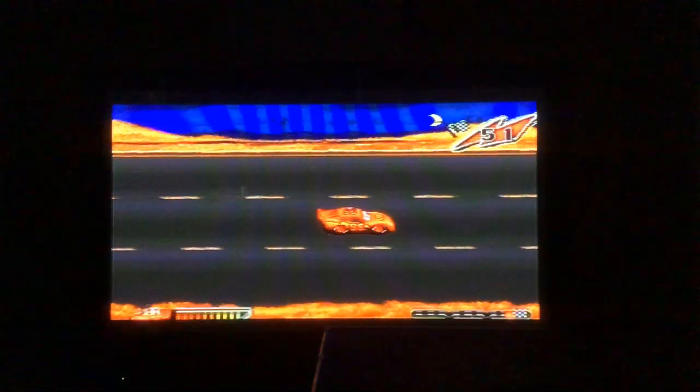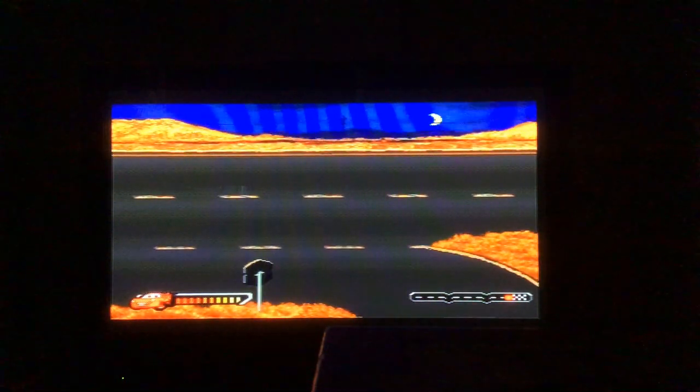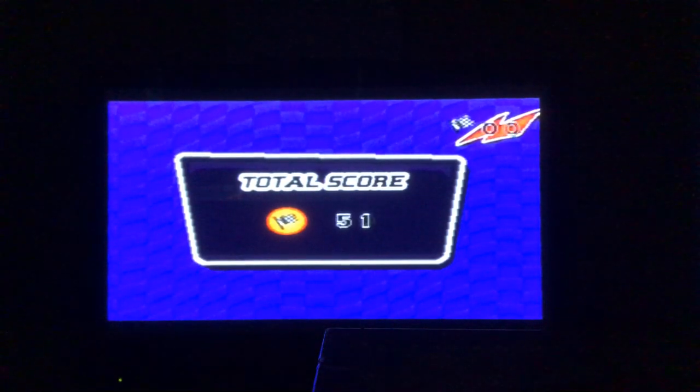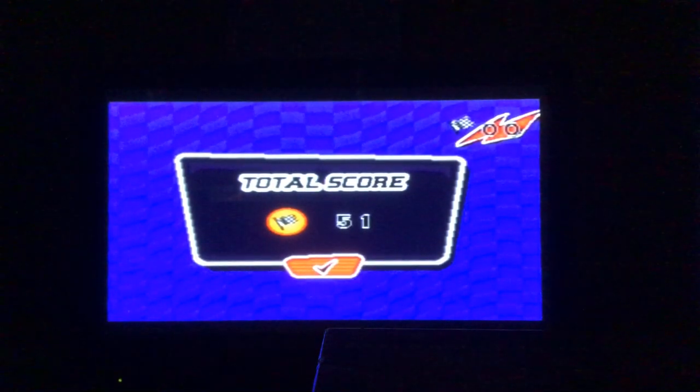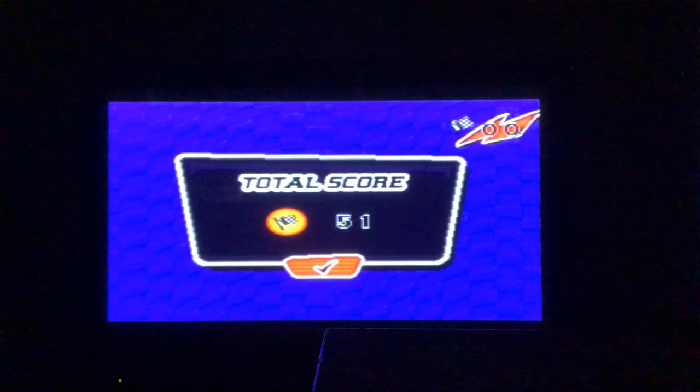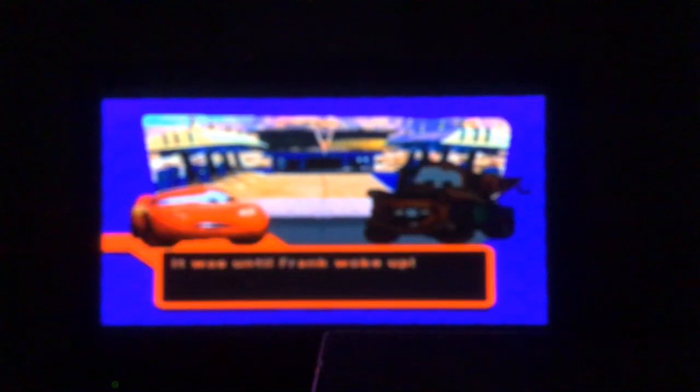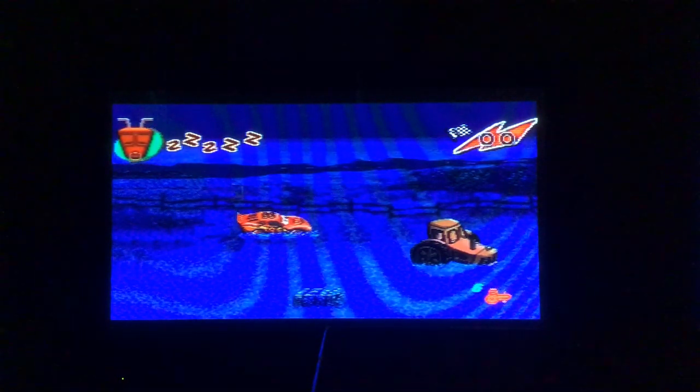We scored 51 and completed arriving in Radiator Springs. McQueen has finally arrived, so it's time to tip the tractors. In the real film, Red tipped the tractors. The game asks: what number is the tractor dreaming of? Press enter when the ramp meter reaches the correct number, avoid the hay bales, and whatever you do, don't wake up Frank.